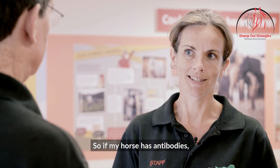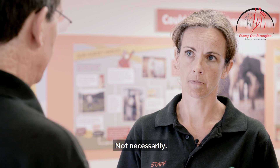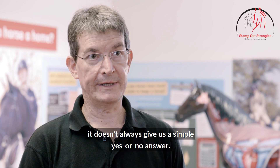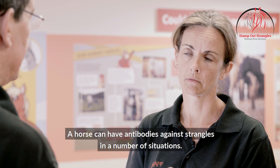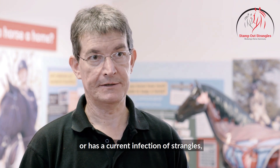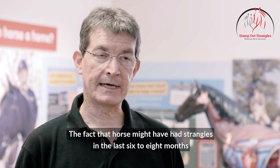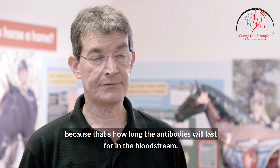So if my horse has antibodies, does that mean he has Strangles? Not necessarily. The blood test is incredibly valuable but it doesn't always give us a simple yes or no answer. A horse can have antibodies against Strangles in a number of situations. The most obvious reason would be that a horse is brewing or has a current infection of Strangles, but there are a couple of other situations such as the horse being a carrier, or the fact that the horse might have had Strangles in the last six to eight months, because that's how long the antibodies will last in the bloodstream.